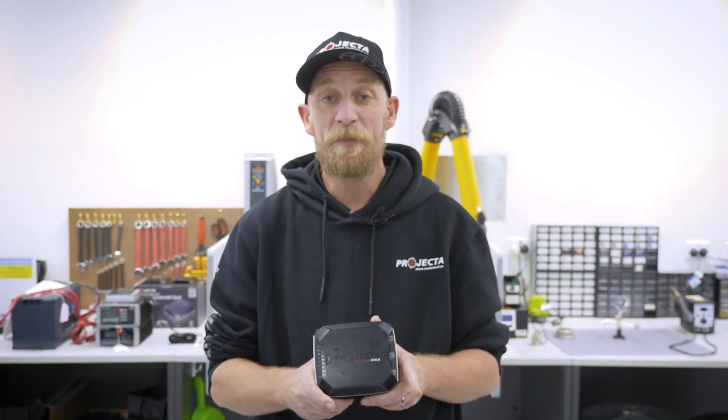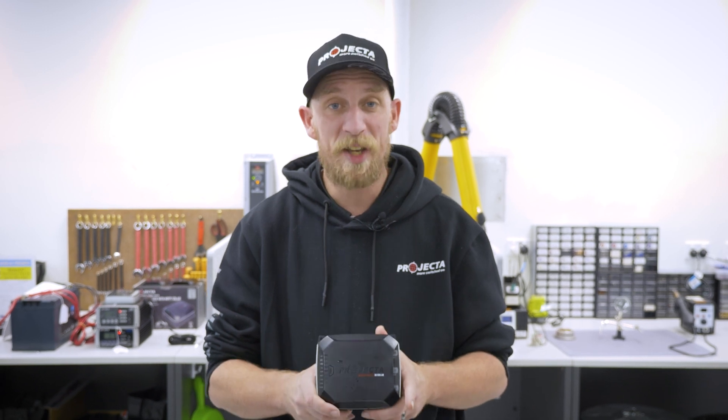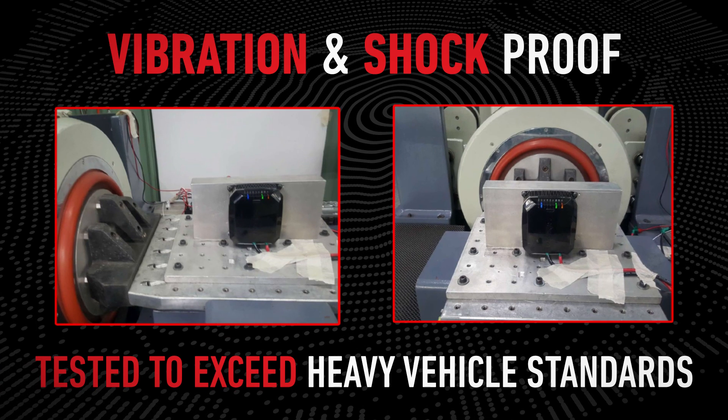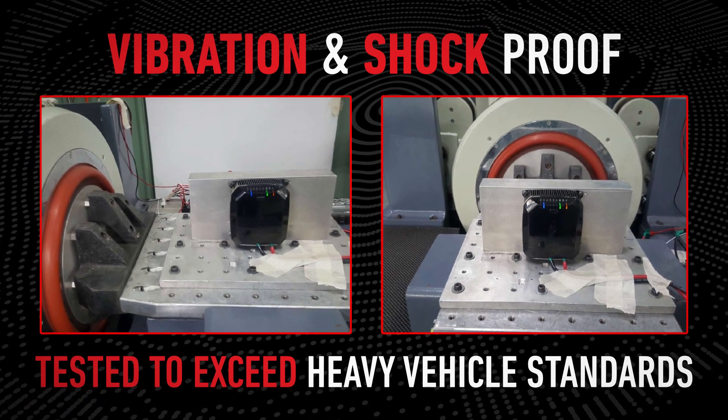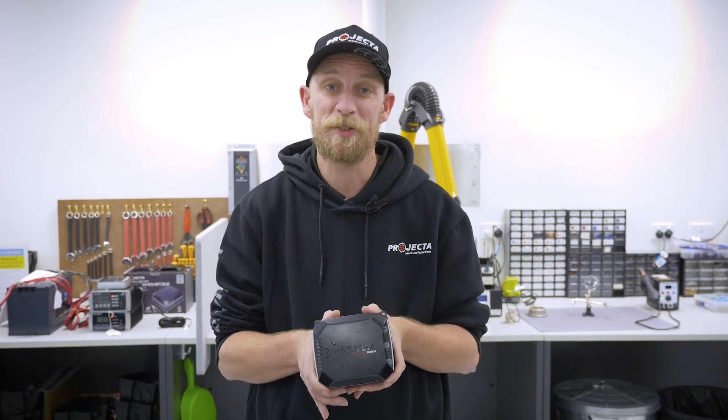The IDC25X has also been designed and tested to ensure it meets the highest standards for vibration resistance. We tested it to the heavy vehicle vibration and shock standards. You could mount this to the bull bar of a truck and it will withstand those immense vibrations. This gives you great peace of mind that you could mount this charger anywhere and it would not only survive, but thrive.